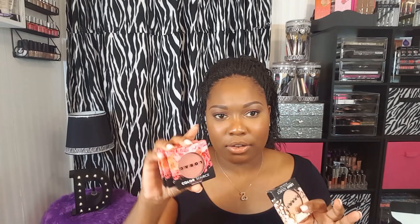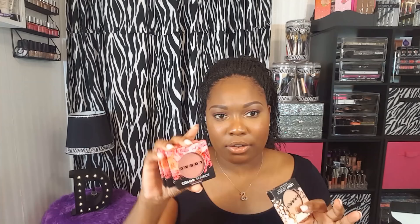Ulta is having their 21 Days of Beauty, and I was interested in trying out the L'Oreal blushes. I picked up three blushes and a highlighter from L'Oreal. I have the L'Oreal Tantalizer but I didn't even know they had these. When I saw them on the shelf I picked them up — they were half off. The original price is like $22 and I paid about $11 for all four. They have some really pretty colors and they are super pigmented. If you want to see swatches of these, let me know and I'll show them when I do my holiday collection swatches.